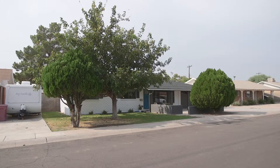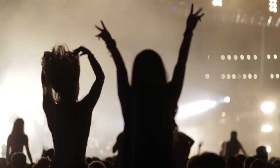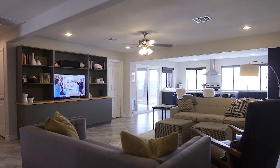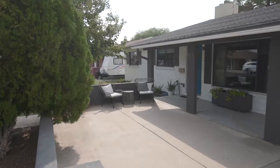Welcome to 7521 East Palm Lane in Scottsdale, Arizona. This home is close to all the shopping, dining, and nightlife that Old Town Scottsdale has to offer, and features 2,108 square feet with four bedrooms and two bathrooms. Recently remodeled, this home has it all.